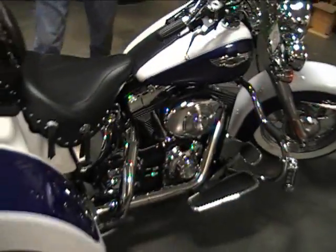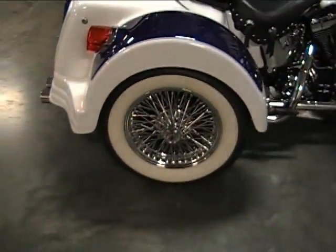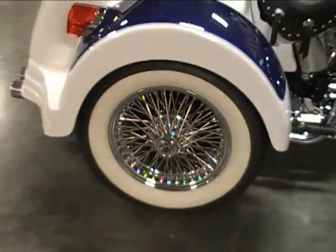Blue and white. I want you to look and get a good view from the side. I want you to see those white walls, those spoke wheels. That is an outstanding machine. It's got a classic look you just can't beat.